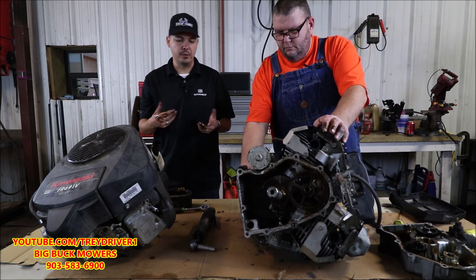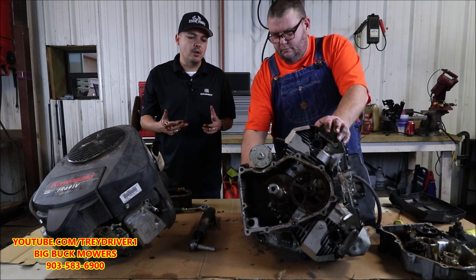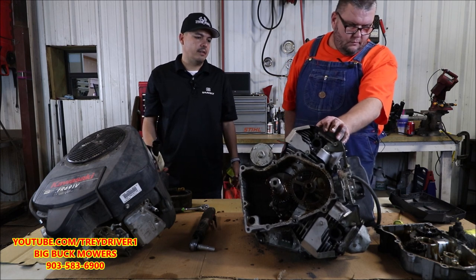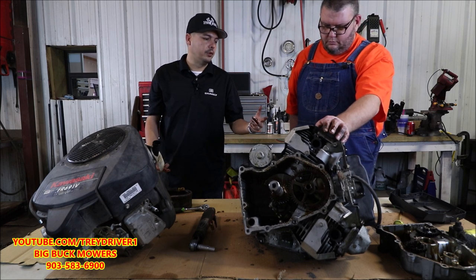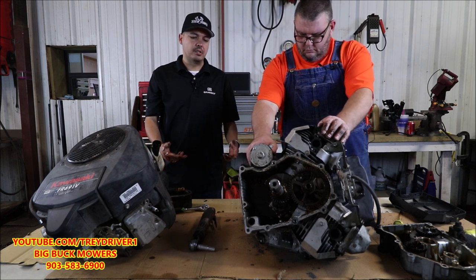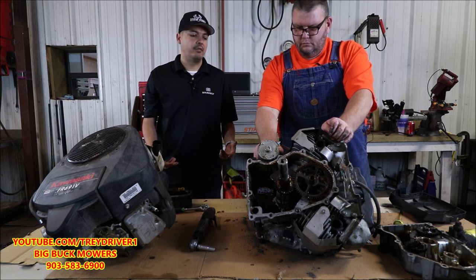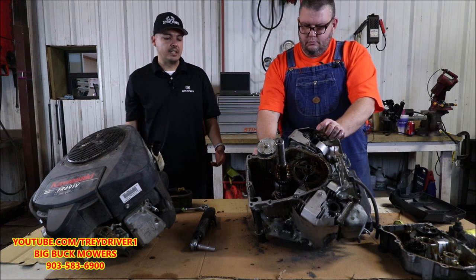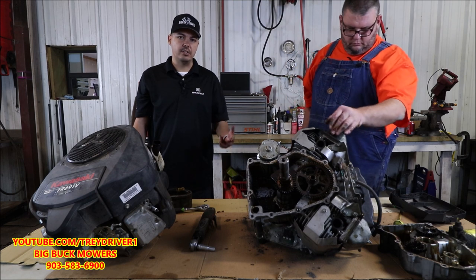A lot of you guys want to go back and forth about which engine is better. I'm not saying which engine is better — all I'm saying is that if you don't maintain your motor properly, you're going to have issues like overheating, or if you're not changing your air filter. This particular motor also had a dirty air filter. This engine only had around 50 hours on it when we pulled it off. It doesn't matter if it's a brand new motor — if you're not maintaining it properly, you're going to have issues.